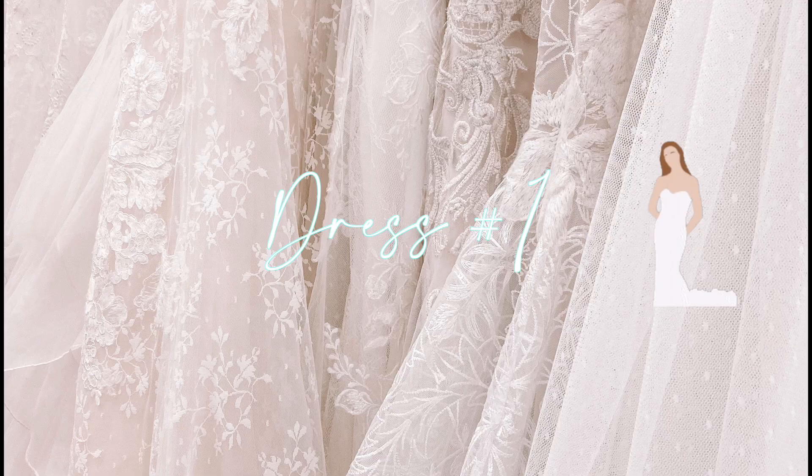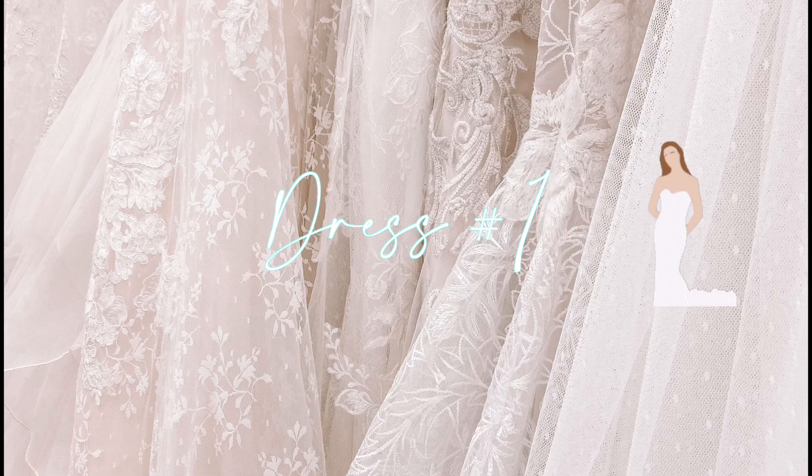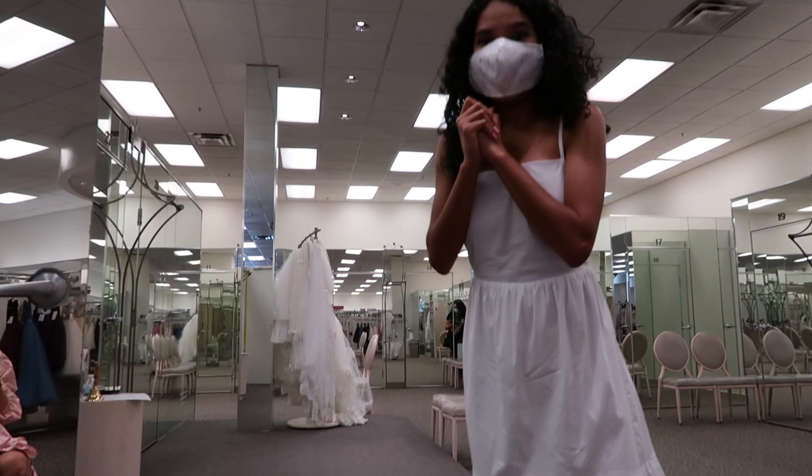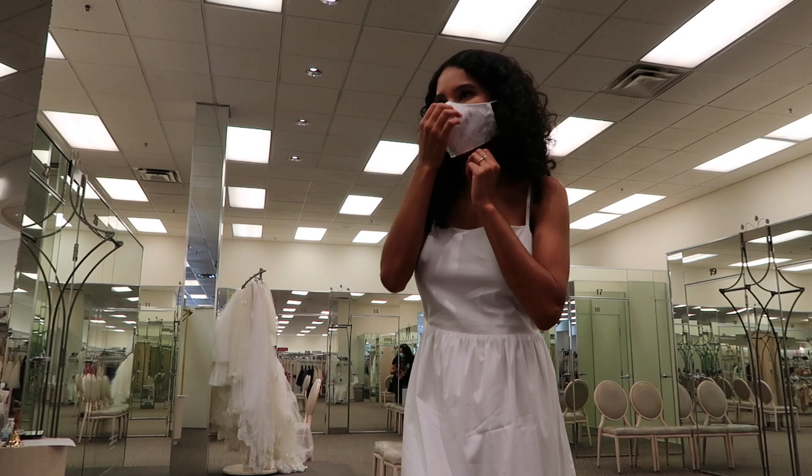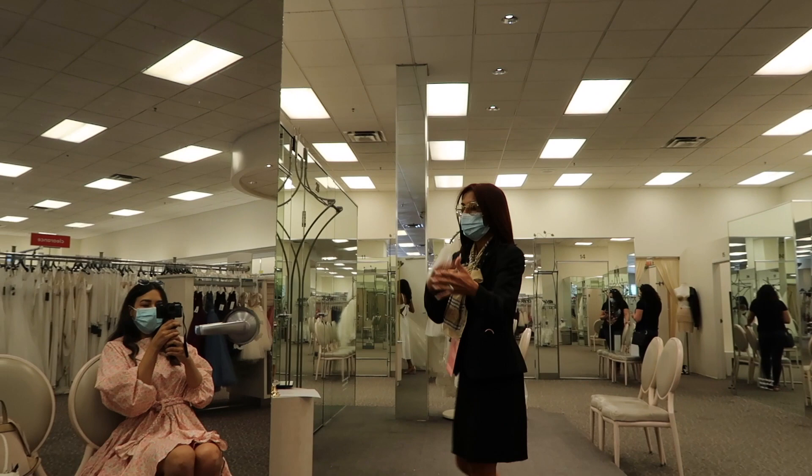The stylist is going to help by the door. We're starting with a mermaid dress — it's a Galina gown. She's choosing textures and fabrics based on what I already showed her.